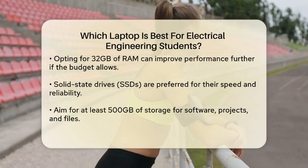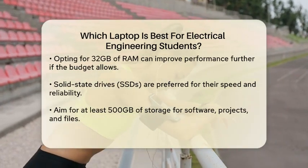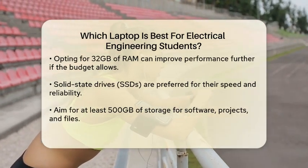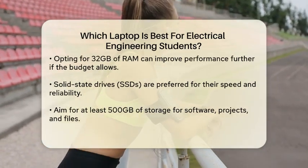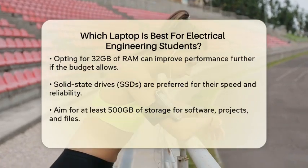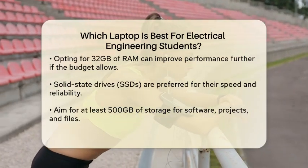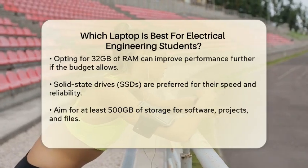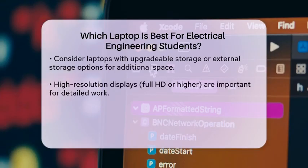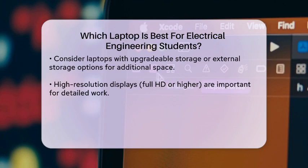Storage is also important. Solid-state drives are preferable due to their speed and reliability. A laptop with at least 500GB of storage will provide ample space for software, projects, and files. If you anticipate needing more space, consider a model that allows for easy upgrades or additional external storage options.